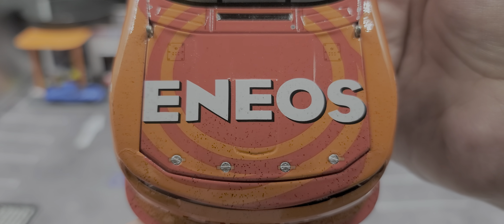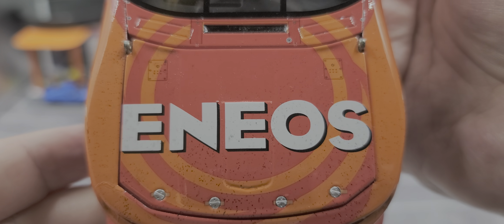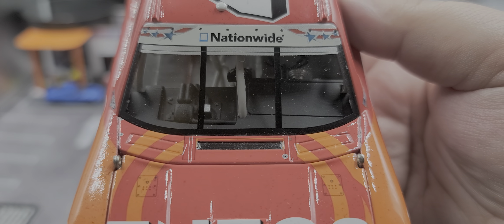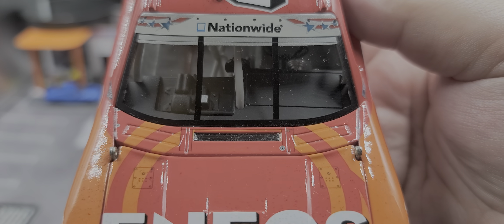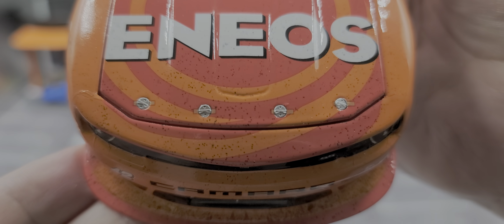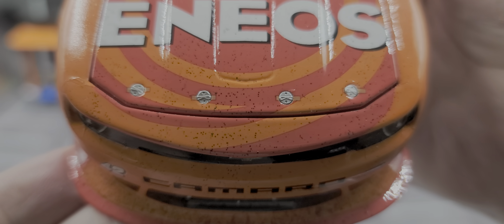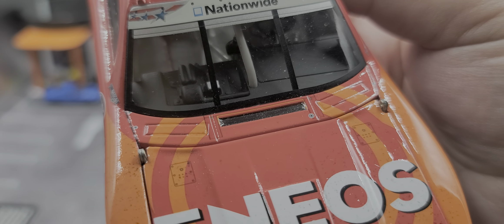Starting here on the hood, we have Eneos. We do have the little simulated plates for where the tethers would attach to the underside of the hood. Got the Nationwide Series patriotic banner and a little bit of the sun visor detail underneath that. We do have tire rubber on the fenders and hood. There is your hood pin detail, and it's hard to see but there are simulated pieces of tape holding down the hood pins. It does have really nice dash detail there as well.